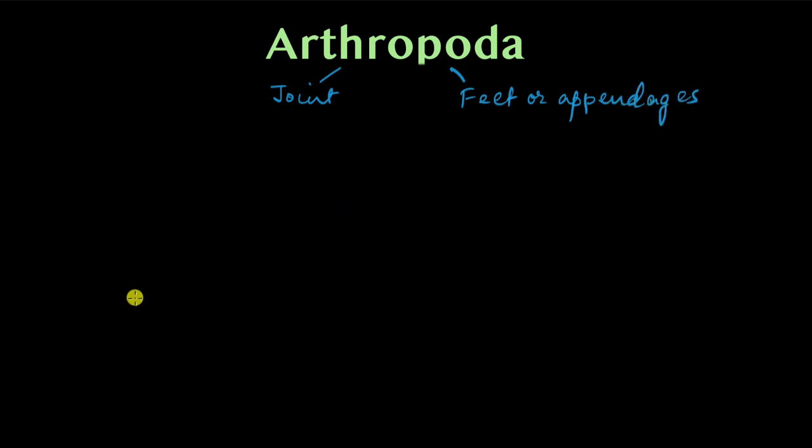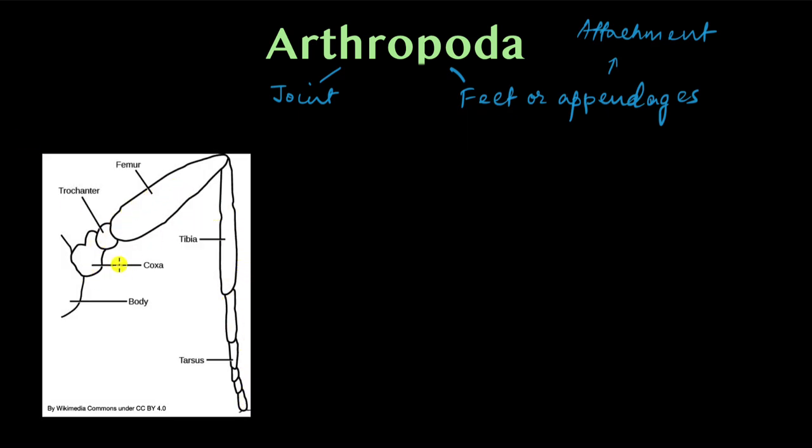Arthropods have jointed appendages. An appendage is an attachment to the body — in the case of arthropods, it can be the legs, the antennae, etc. They have joints in them. For example, this is the leg of an insect. If you look at this leg, it is not one continuous piece — it is made up of separate smaller pieces, each joined to the previous and next one. In the same way, all other appendages like the antennae are also jointed.